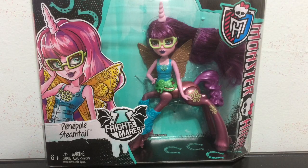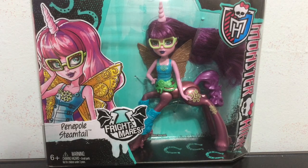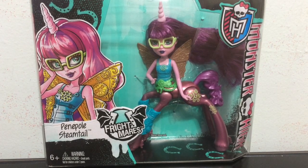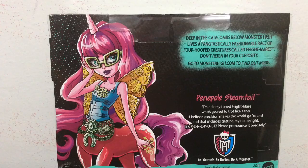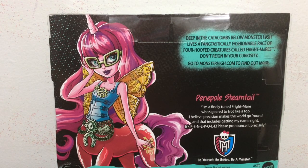Here is a closer look at the front of her box. She is a Steampunk Unicorn Frightmare, which is really really cool. I adore her artwork and the fact she has glasses. And here is a look at the back of her box — I love the artwork for these Frightmares, I think they look really cute. And it says Penepole Steamtail.